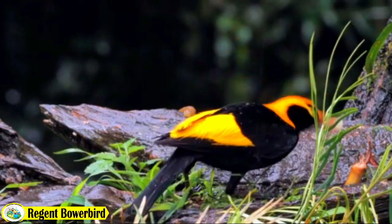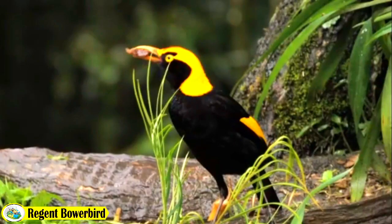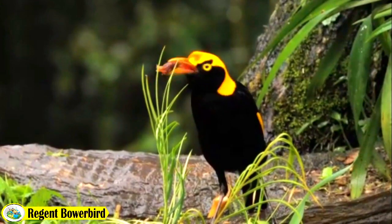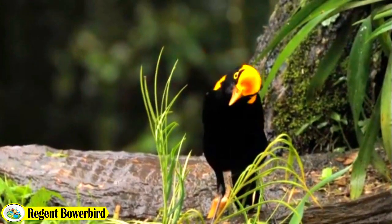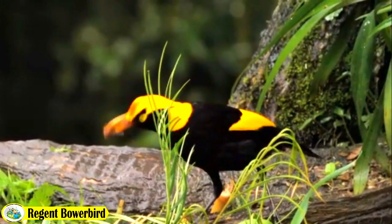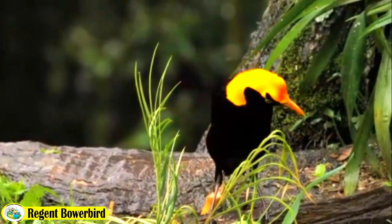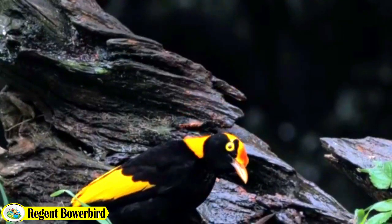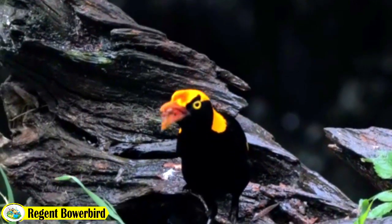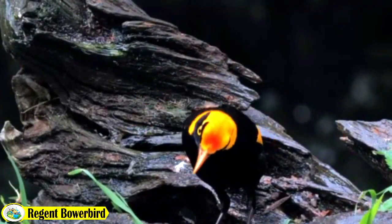They are also renowned for their mimicking abilities, imitating the calls of other bird species. Once a female chooses a mate, she will lay her eggs and the male will assist in caring for the young. Overall, the Regent Bowerbird is a fascinating species with unique behaviors that are essential to their courtship and breeding success.